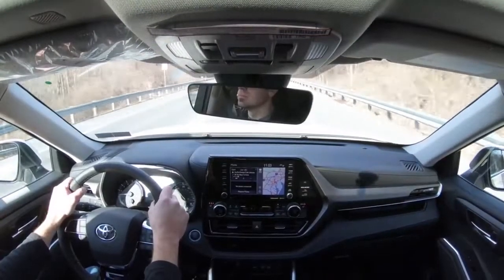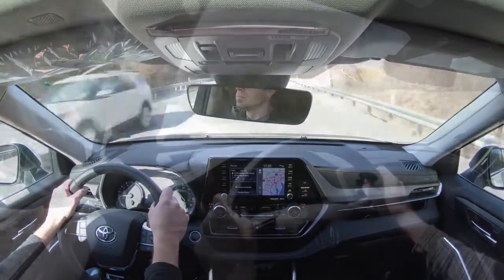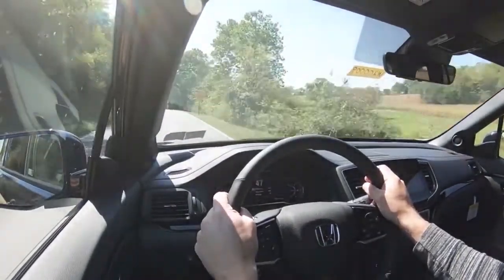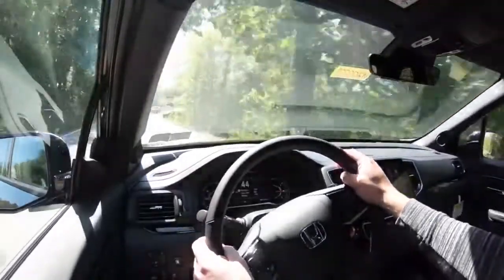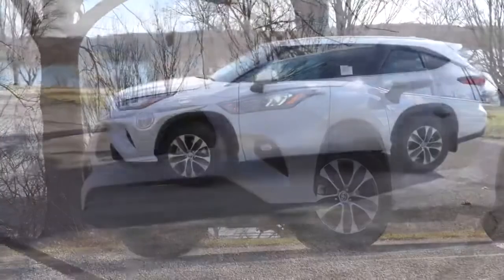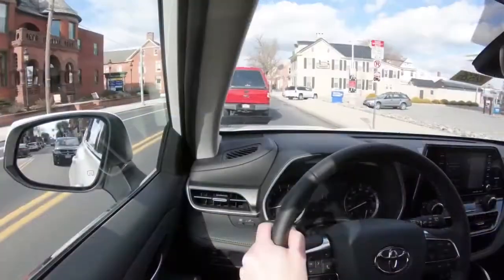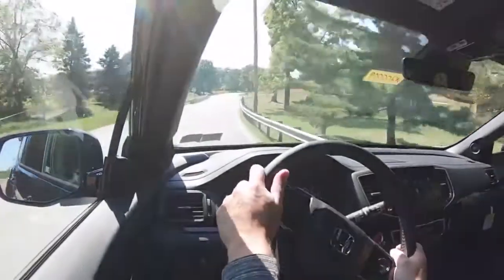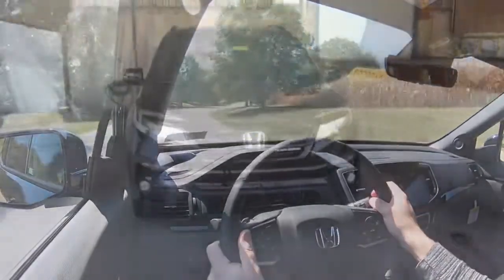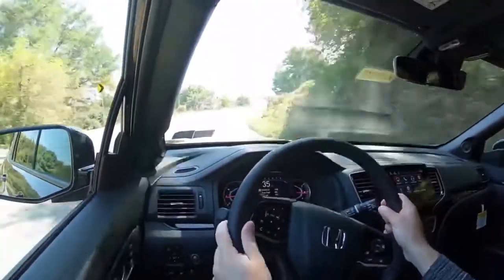Next is ride quality and handling — a very important comparison. Having driven both, I can say both offer very smooth rides; nothing that blows you away like a luxury manufacturer, but very smooth nonetheless. Both come standard with McPherson strut front suspension, multi-link rear suspension, and front and rear stabilizer bars. Ride quality is good in both cases.